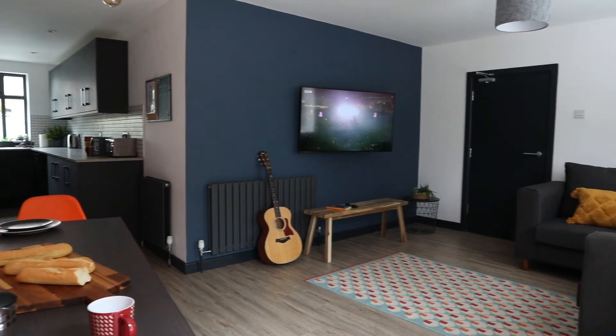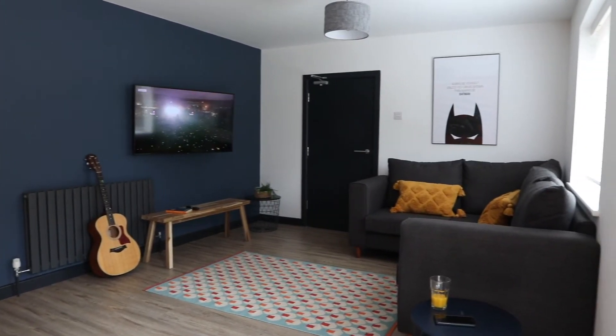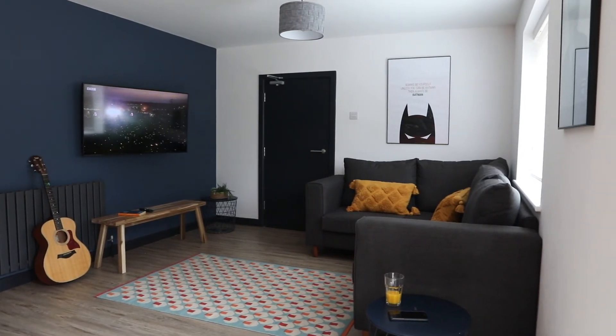Likewise, we have a television licence on the TV in the downstairs lounge, but if you have a television in your room, you are obliged to have your own licence.